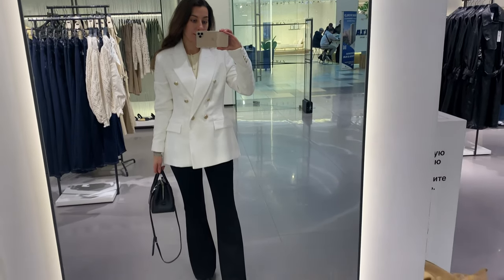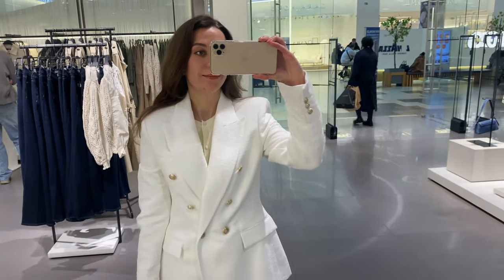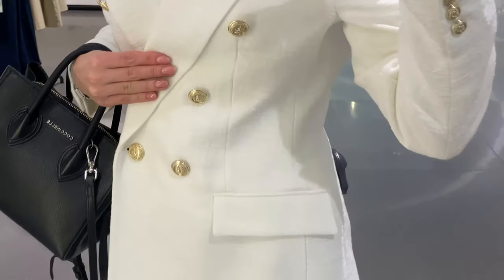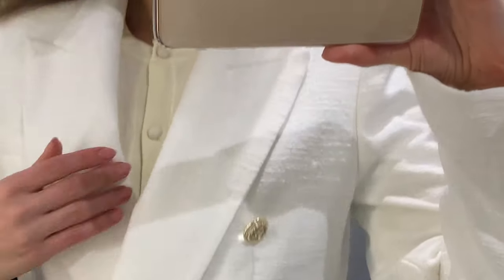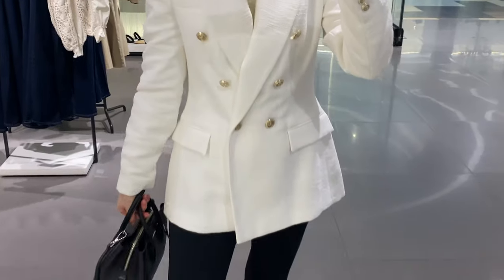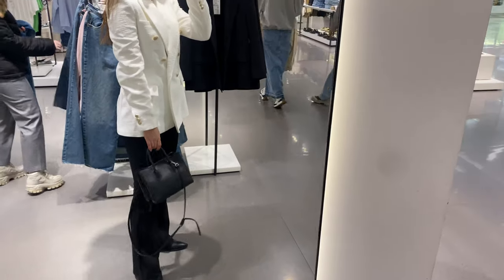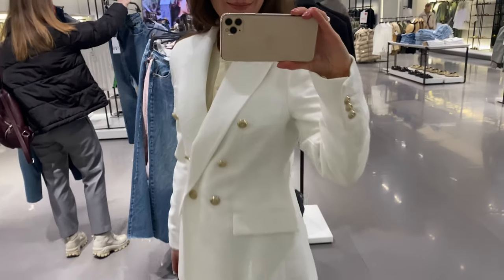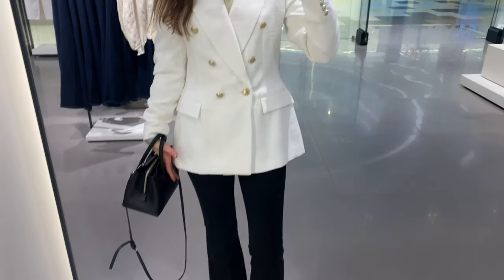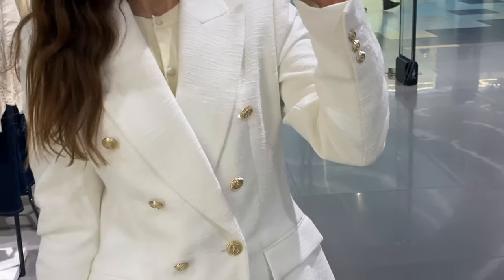My next blazer is so cute — it's a double-breasted textured weave jacket in an austere white color, which costs about 100 US dollars. This one is really chic and elegant, and such a blazer will elevate your style. It's a lapel collar blazer with long sleeves and shoulder pads, front flap pockets, and front double-breasted closure with embossed gold buttons. I find it so comfortable and soft. The material includes 33 percent cotton and seven percent viscose, and on me it's a size S.